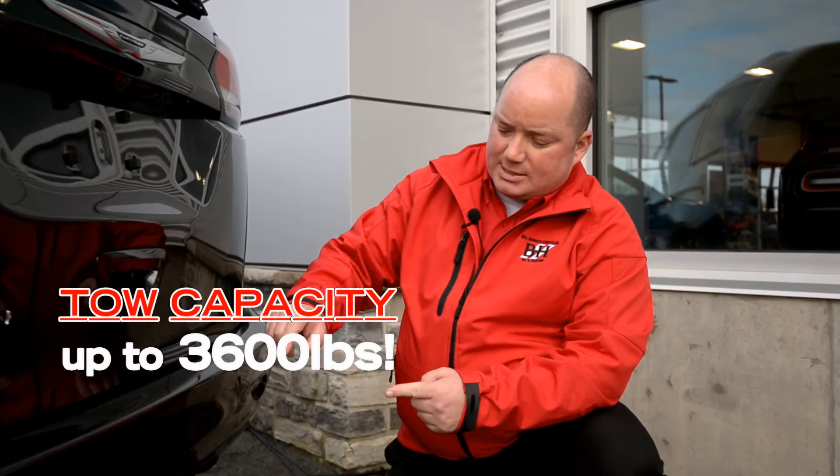Towing with a minivan? Yes! As long as the hitch is from the factory, you can tow up to 3,600 pounds. On the Chrysler Grand Caravan, there's also 915 litres of trunk space.